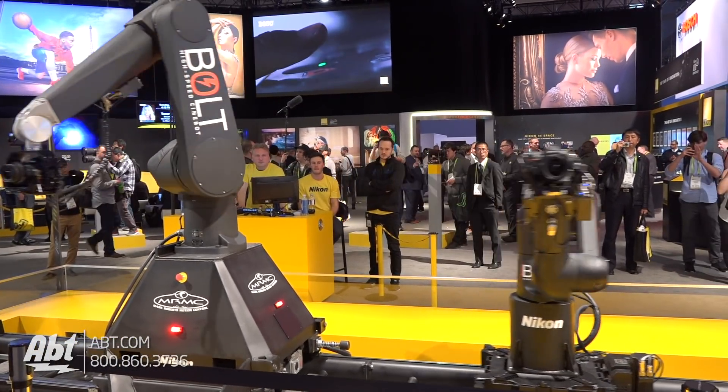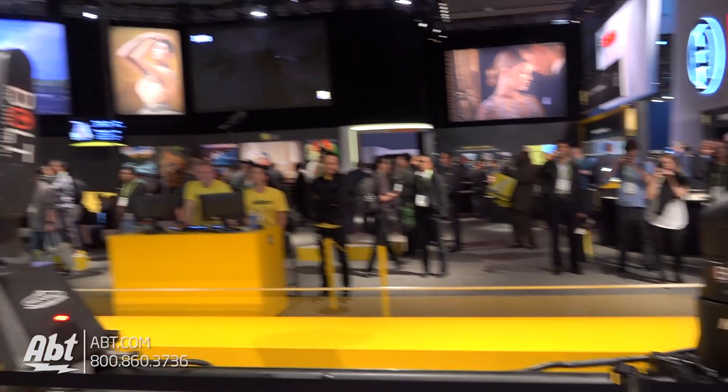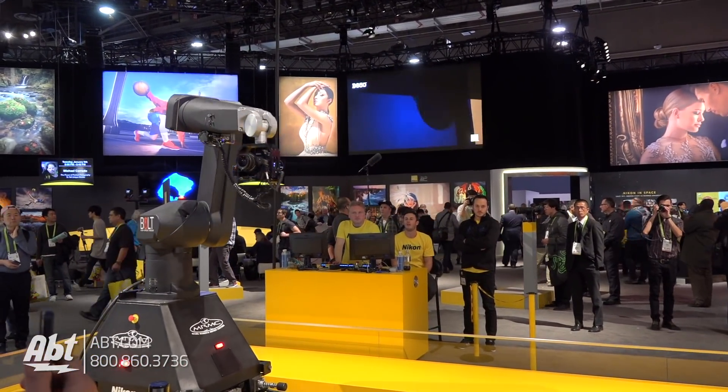And as you can see, these are highly precise, very quick, very powerful robots meant to move cameras very precisely, repeatedly, over and over again.